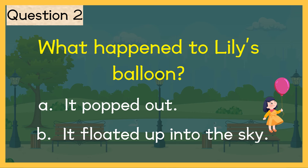The correct answer is letter B. It floated up into the sky. You got a star!